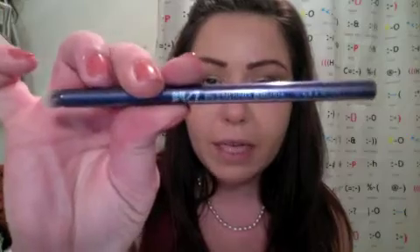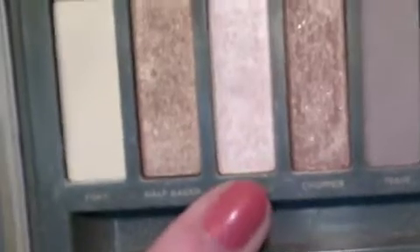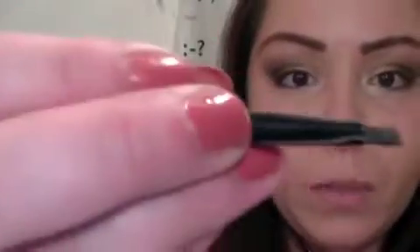Now I want to brighten up the tear duct area and underneath a little bit. I'm taking the Urban Decay 24/7 blending brush, going into Booty Call, and placing that in the tear duct area to brighten things up since the look can be a little dark. Then taking YDK on an angled brush and running that right under the eye, connecting them.